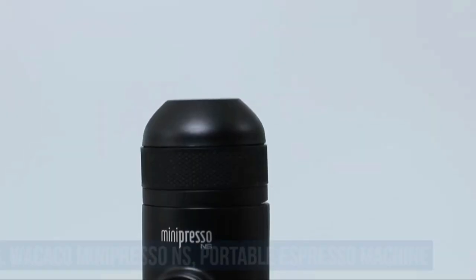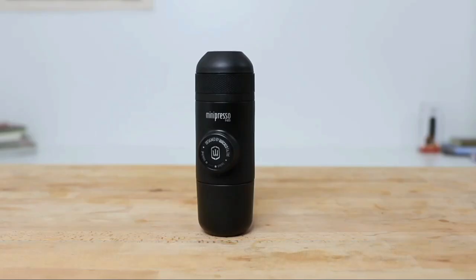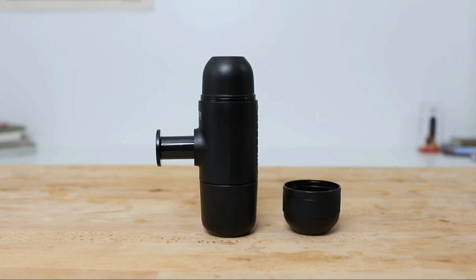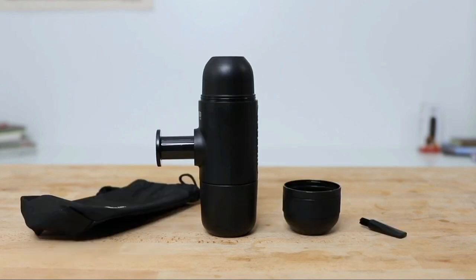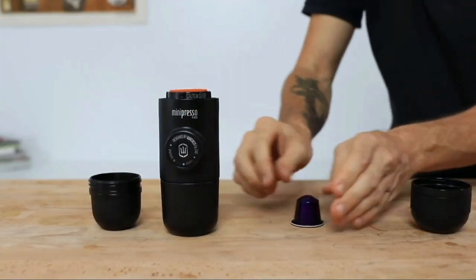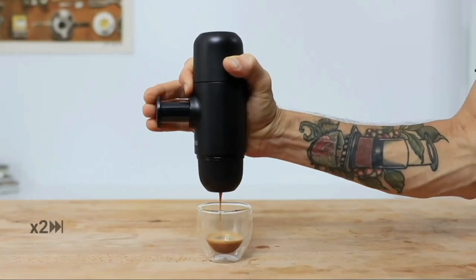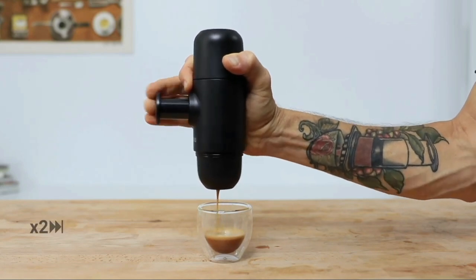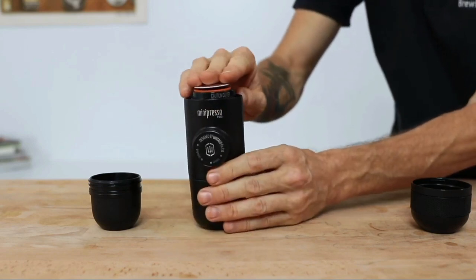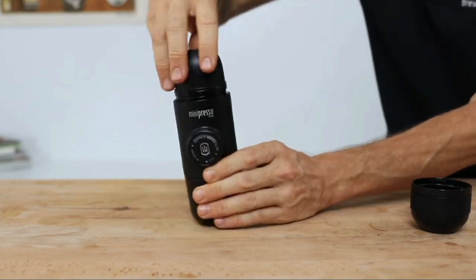Number three: Wacaco Minipresso NS Portable Espresso Machine. This portable espresso machine is compatible with NS capsules, and since the coffee is ground, metered, and tamped with high precision, there is little room for error. It's also more convenient, cleaner, and less messy after use. The Minipresso NS is the ideal choice for enjoying excellent espresso fast and effectively wherever you are. You can enjoy longer espresso up to 100 milliliters, though no accessories are included — the Minipresso Tank Plus or Minipresso Case accessories are sold separately.